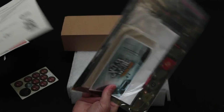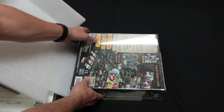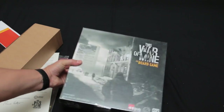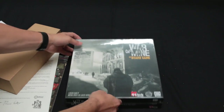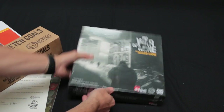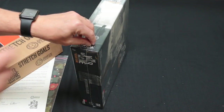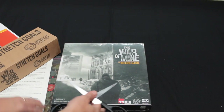I wonder if this is the expansion — don't know. So let's have a look. Underneath the packaging — oh yeah, is this This War of Mine, the core box? Lovely! Should we take a look inside? Let's take a look inside this one — stretch goals. Let's take a look inside the box itself, so they have sellotape stuck to it, so let me just grab the scissors and we will dive in and see what we've got.